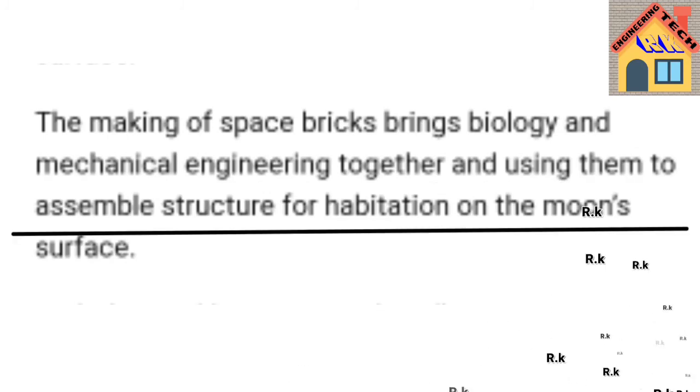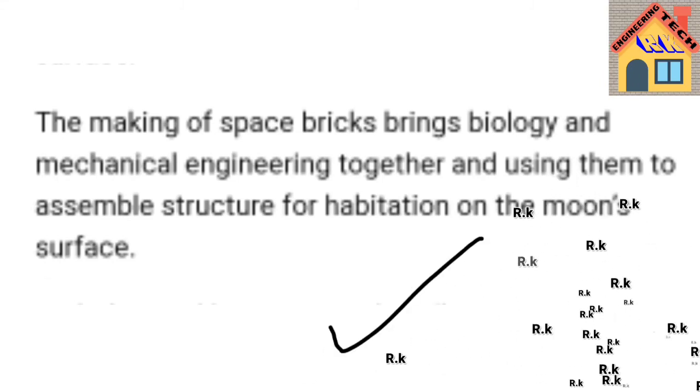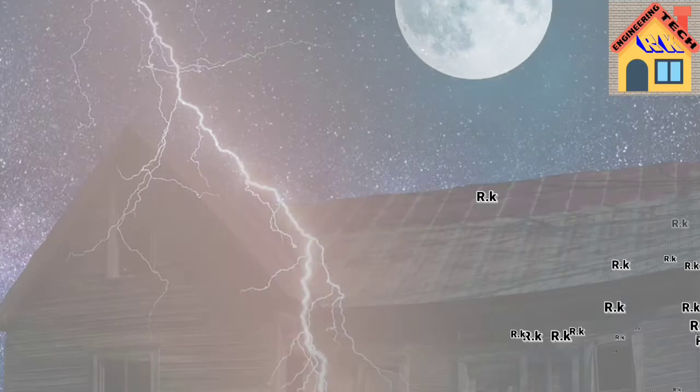The making of space bricks brings biology and mechanical engineering together, using them to assemble structures for habitation on the moon's surface. This is a big achievement for the 21st century, particularly in 2020.